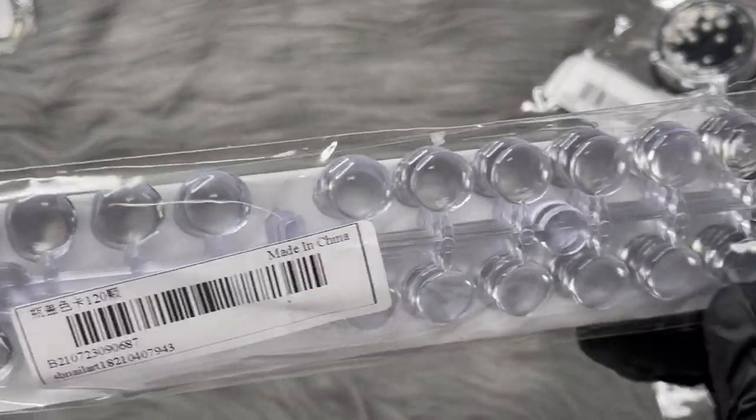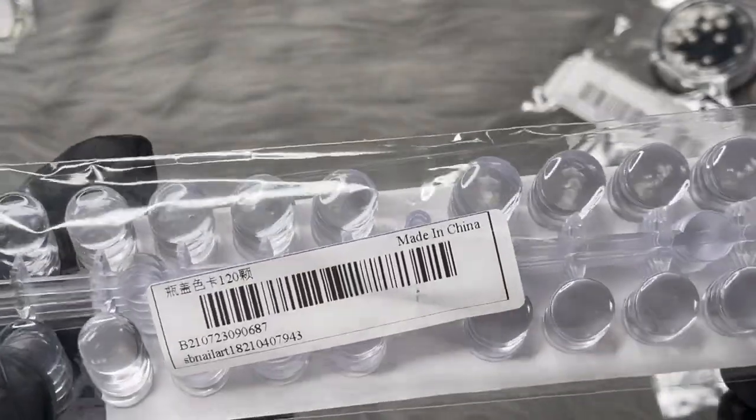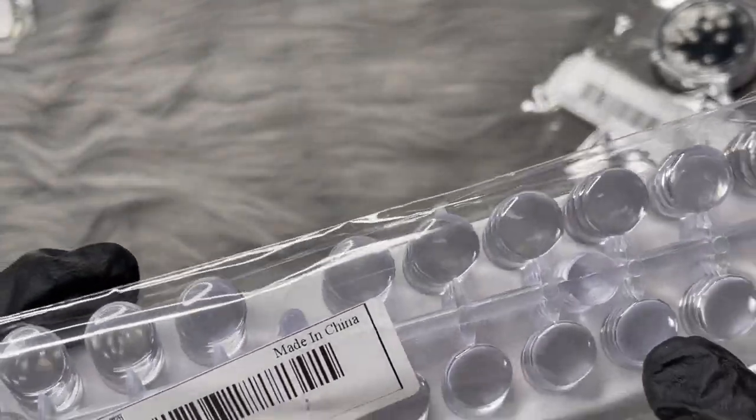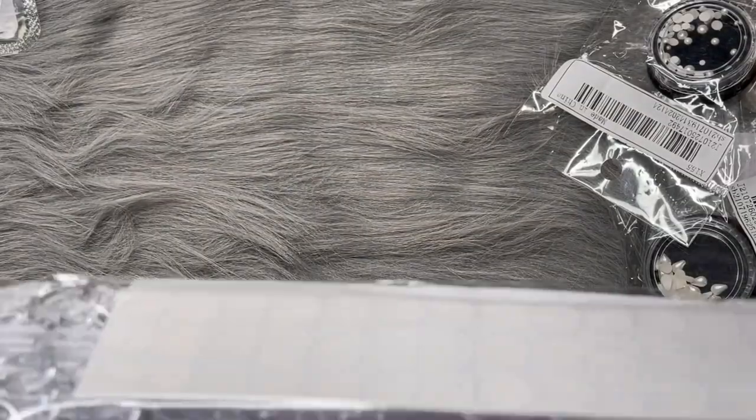The last and final thing is these swatch sticks for gel polishes. It was also about a dollar or two, so I definitely got them. I want to stick them on top of my gel polishes so I know what color each one is.